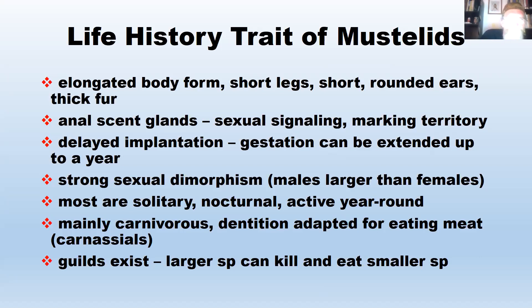Mustelids have strong sexual dimorphism — males are larger than females, and not just a little bit; they're a lot larger. Most mustelids are solitary and nocturnal, though there are a couple of exceptions, like the sea otter, which is diurnal. They're active year-round and mainly carnivorous. The dentition is adapted for eating — they have a carnassial pair of teeth, an upper and lower set for shearing meat, basically acting like scissors.